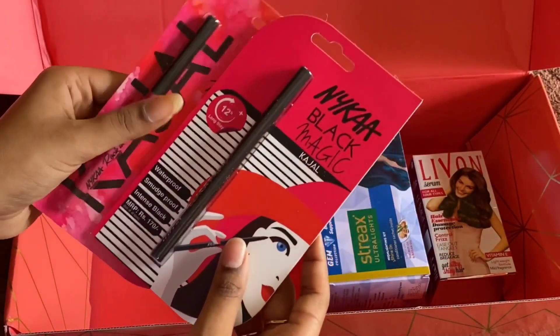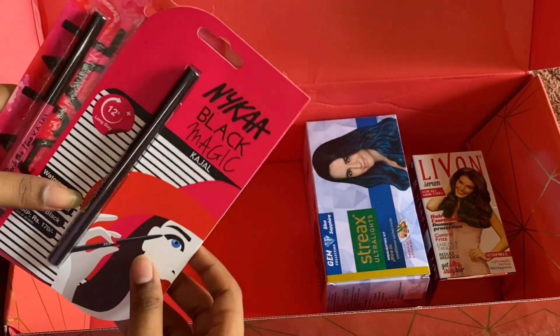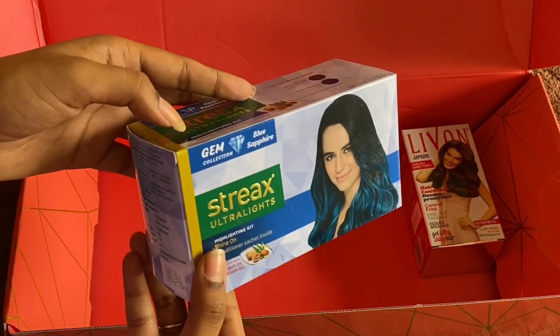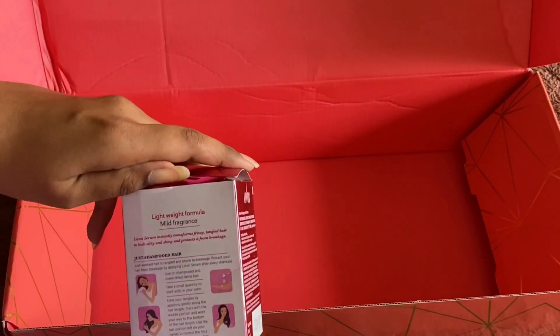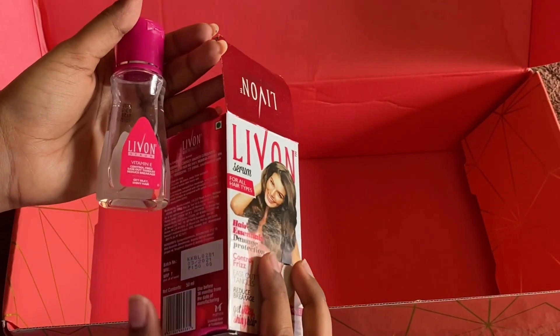Nykaa Kajals are ones I just want to try. It has streaks, ultralight, blue color. And this is Lib'ON serum — I have been using this since my childhood. It has been good for hair. The hair is very beautiful. An umbrella is also included in this.